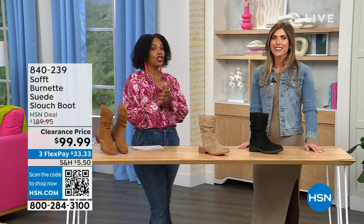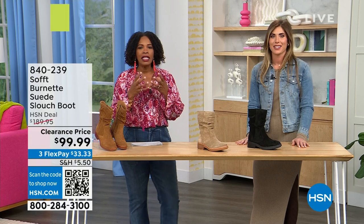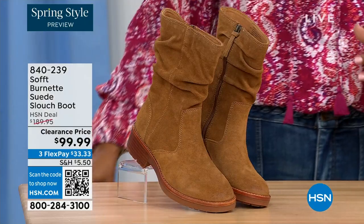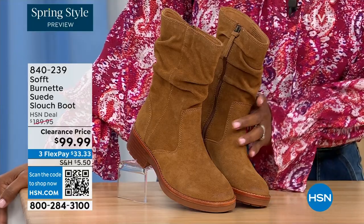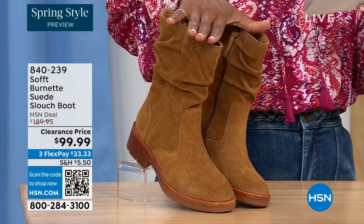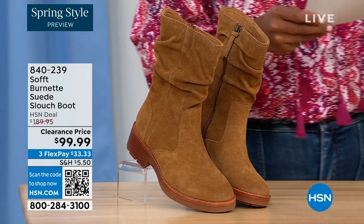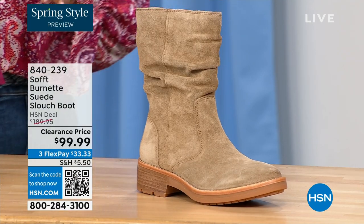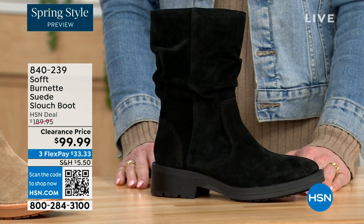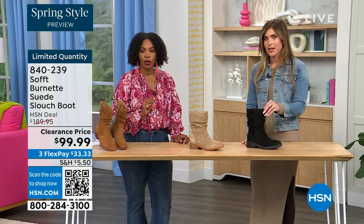We're talking shoes, we're talking Soft — a fantastic brand, nearly 100 years old, making shoes with comfort in mind but also the style and quality that go along with it. What you're looking at right here is called the Burnett — it's a suede slouch boot. We don't have a lot of these left. We've got it in brandy, which all evening has been going first, so keep that in mind. The lightest option is called barley, and then we have it in black.